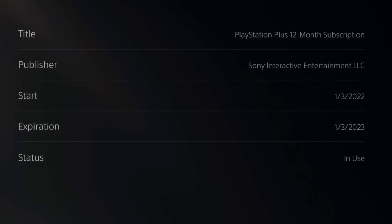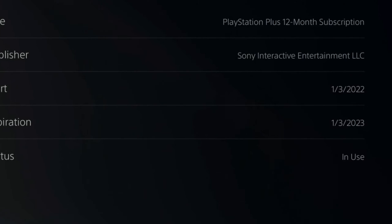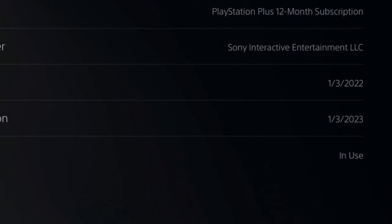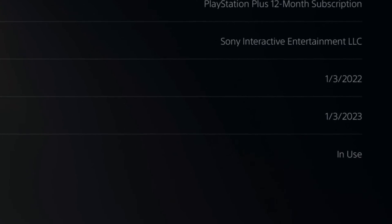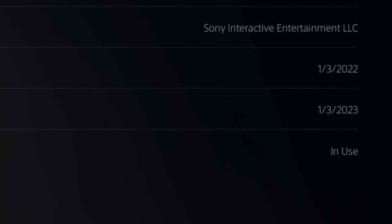Under here, we can see the title — I have the 12-month subscription for PlayStation Plus. Then I can see the start date of it, 1-3-2022, the expiration date, 1-3-2023, and the status is In Use.